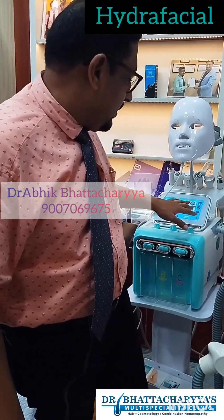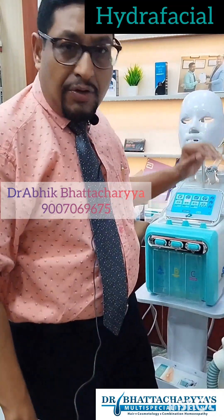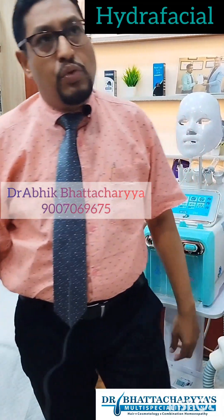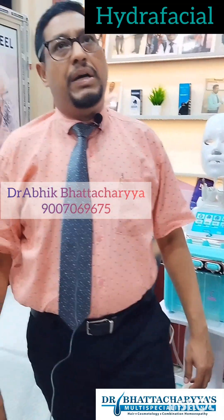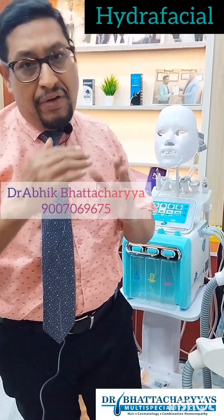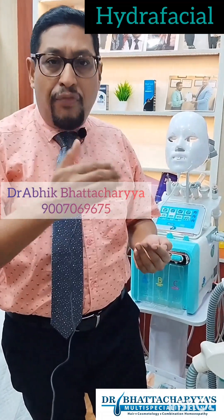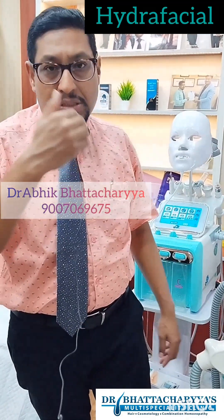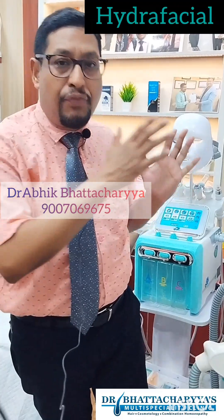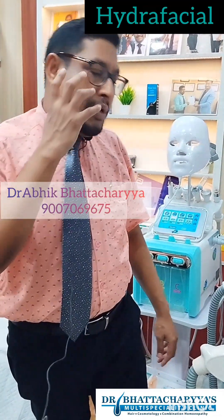As you can see, this is an ultra-modern advanced machine with a touchscreen and beautiful efficiency. The basic thing is: if you do only one or two sessions, that will not give a beautiful result. I think you should go for at least four to six sessions consecutively to get the best result from the Hydrofacial treatment.